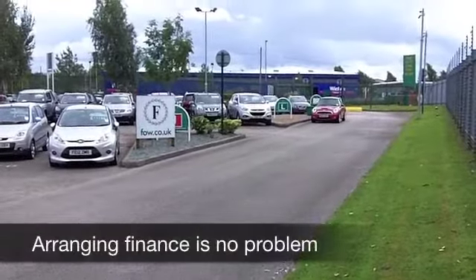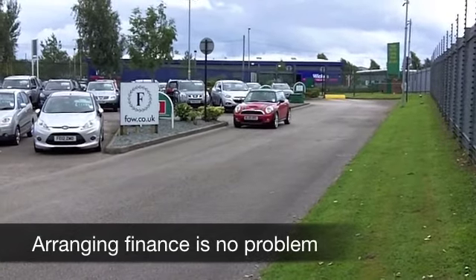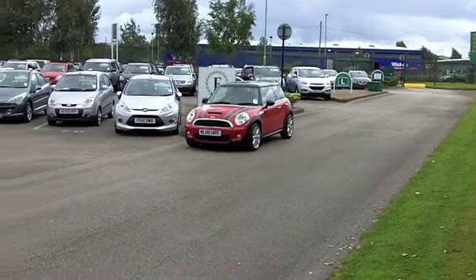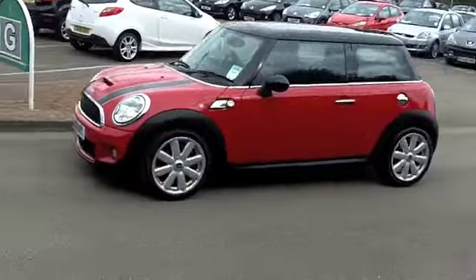I'm not disappointed and I'm sure you won't be either. This comes from 2009, a 1.6 turbocharged engine. With the sports button you can do 0-60 in about 7 seconds. It's thrilling to drive.